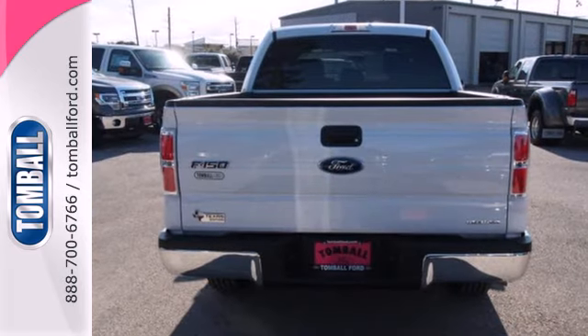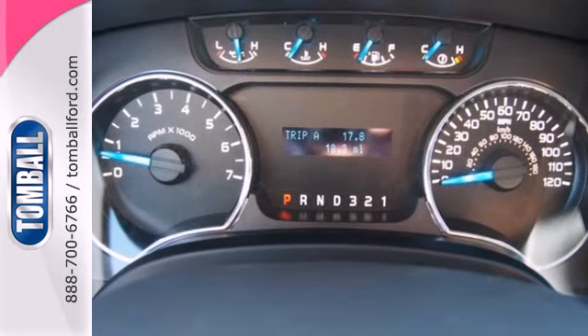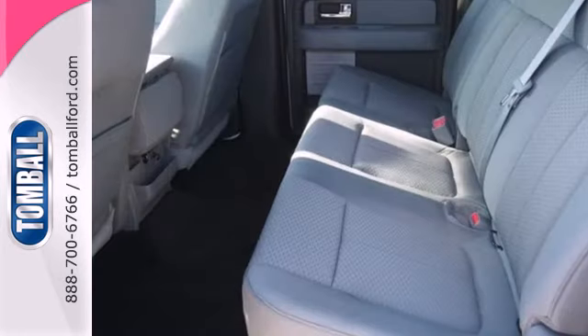So, it doesn't matter how bad the roads are, you'll rest assured that you're safe and secure, surrounded by multiple airbags, as well as standard stability and traction control.